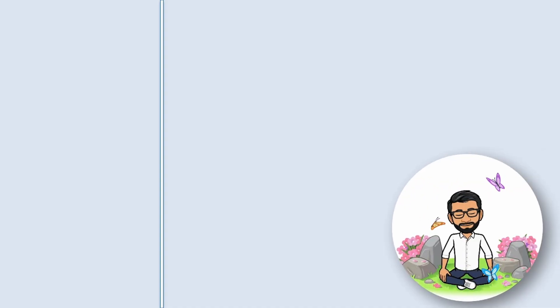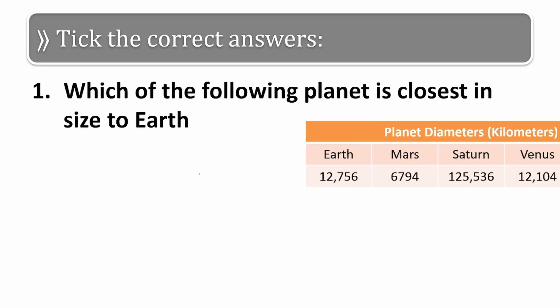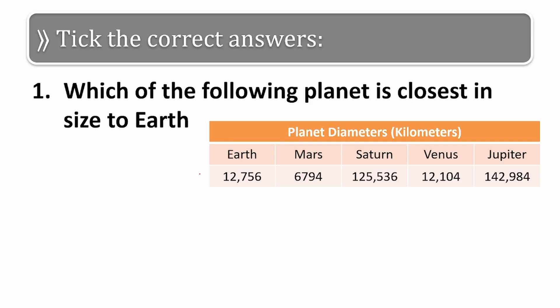Hello friends, today we are going to start with a new series — we will be solving questions from the NSO exam. I hope you will find it useful, so let us start. This is our first question: which of the following is closest in size to the Earth?